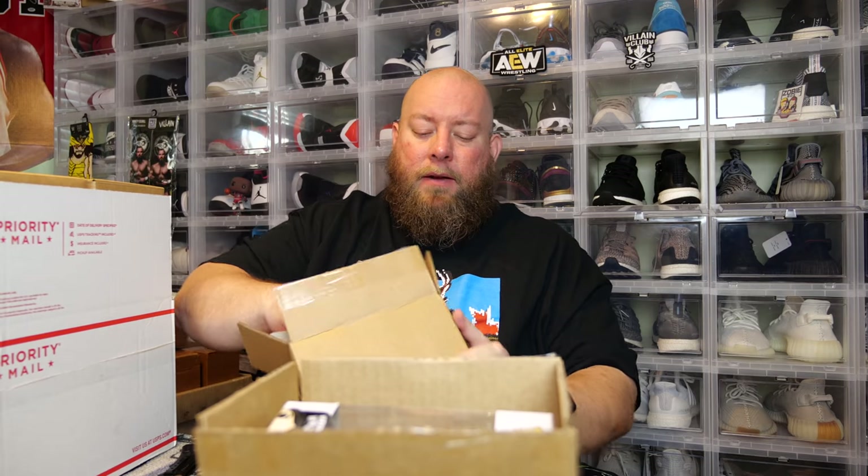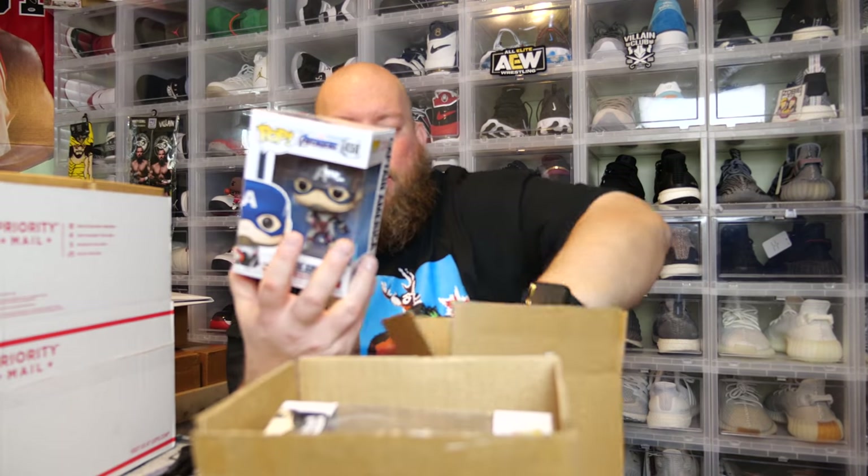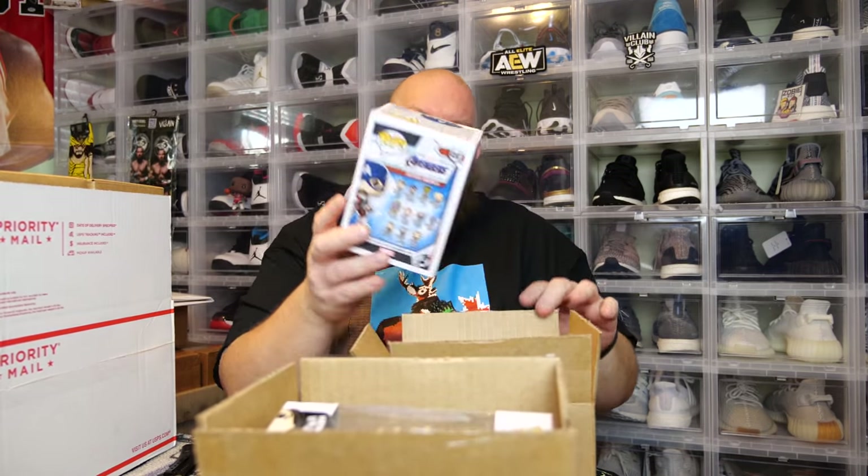I'm sure if one of these were in a protector, the box would feel a little bit heavier. No protector in this one either. Oh, we've got a cool one though — we've got Captain America, the newest in-game line of pops that they made.